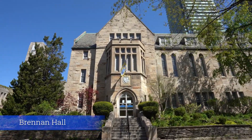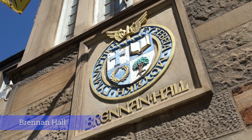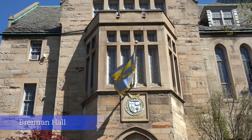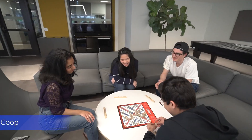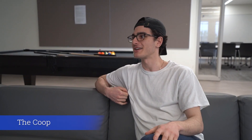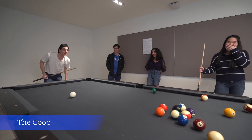Now we have arrived at the heart of St. Michael's campus, Brennan Hall. Brennan opened in the 1930s and is home to the Registrar's Office, Student Services, Wellness Counselor, and many more. Inside Brennan is the Coop, which is our dedicated student lounge. Here, students can relax, play board games, study, watch movies, and play pool.